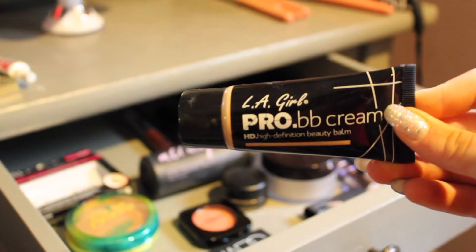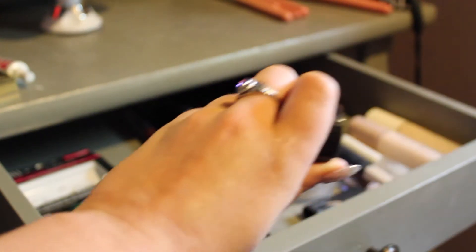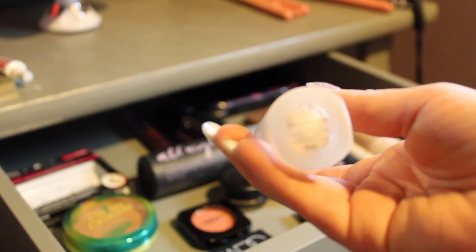Now for foundations. This is a LA Girl Pro BB Cream. It didn't have a shade on it, but it's pretty light and it blends in really nice. Then I have the Fenty Beauty Foundation in the shade 110.